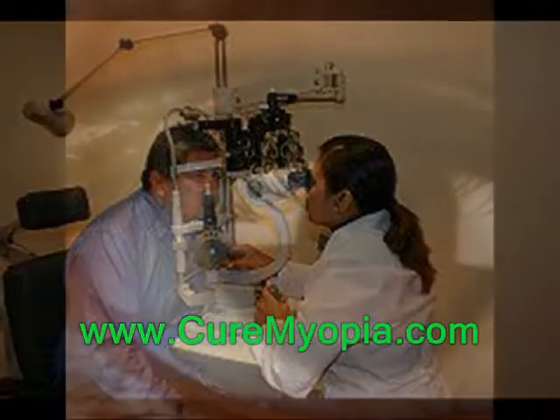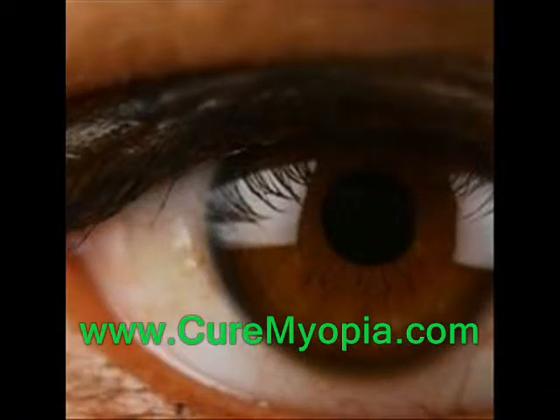A small percentage of cases — either LASIK or ICL patients — may not achieve perfect vision and may need to continue to wear corrective eyewear, though usually not at the same strength as their original eyewear.